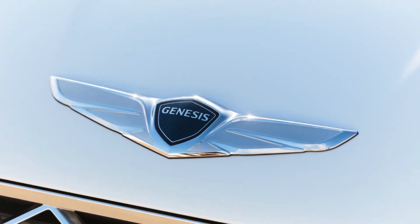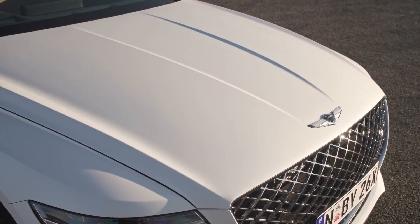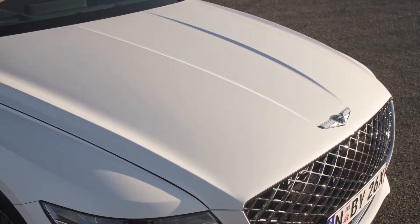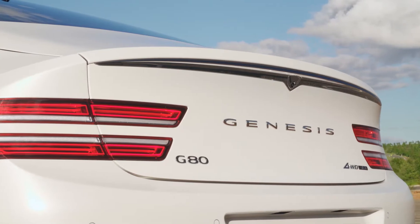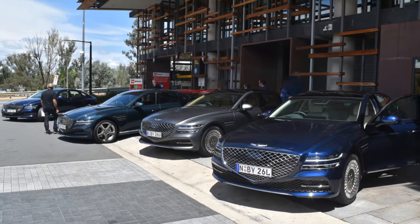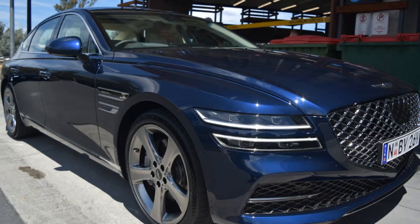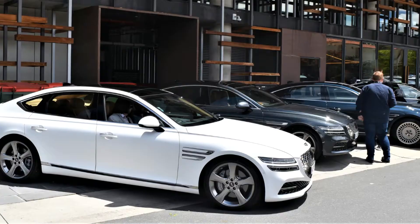Hi, Rod from Fleet Auto News here and today we are having a quick look at the new third generation Genesis G80. Genesis is a luxury car maker owned by Hyundai and this new G80 was launched in Australia earlier this month. Fleet Auto News were invited to the launch of this new luxury sedan and thought we'd share some of our first impressions.